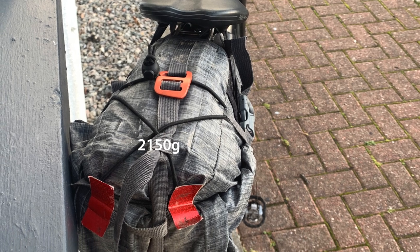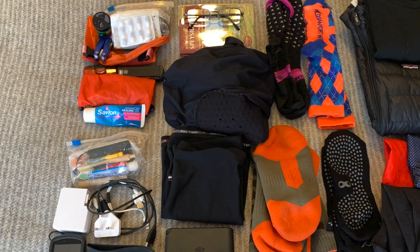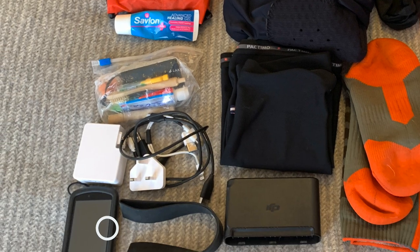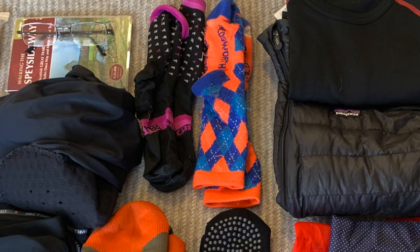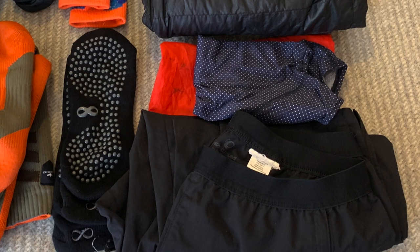Now to the contents of the rear pack — some people don't believe how much I fit in here, but this is real. First aid kit, guidebook and reading glasses. Bike lights, toiletries, spare shorts and knee warmers. Charging kit, a Garmin Edge and a TheraBand. Waterproof socks and non-slip yoga socks for indoors. Two pairs of merino socks. A spare base layer on top of a down body warmer, which can be used on the bike. One pair of briefs. And finally, those lightweight tracksuit bottoms.